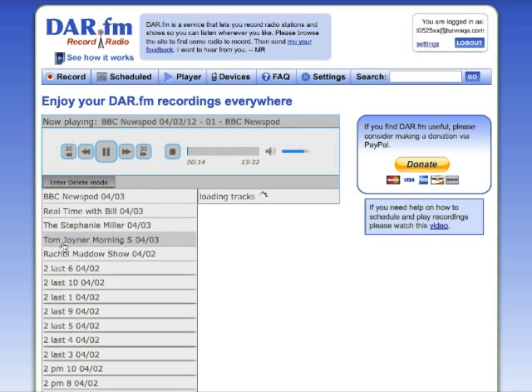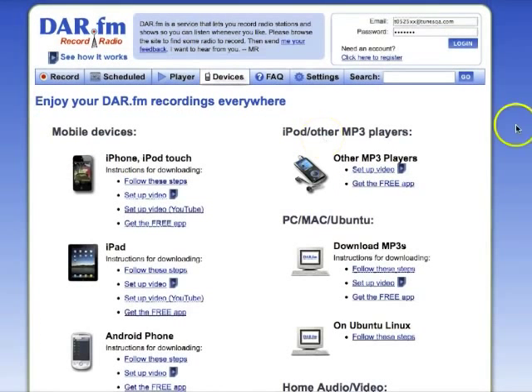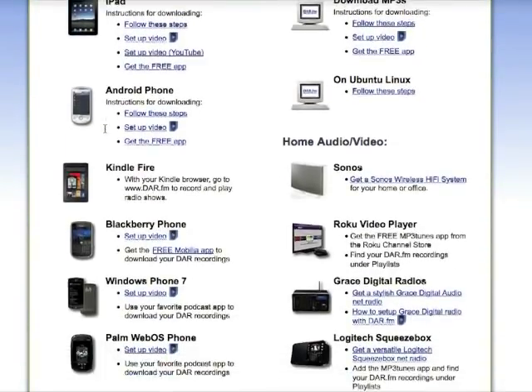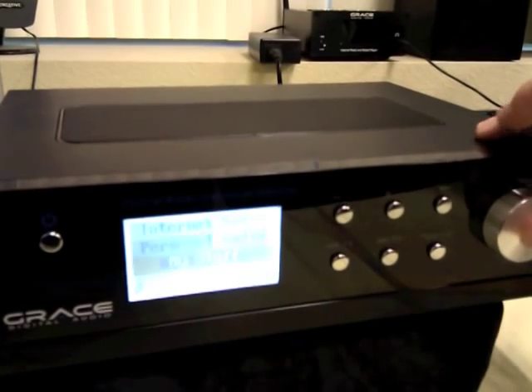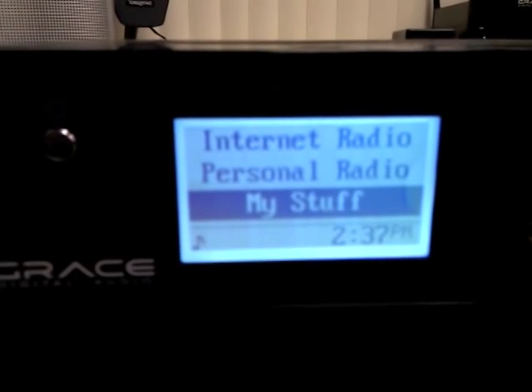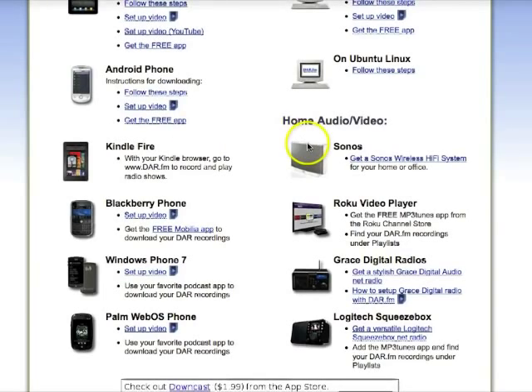Now let's take a listen to another show I've got recorded. Not only can you listen to your DAR recordings from your PC, there are many great devices, including the iPhone, the iPad, Android phone, and cool net radios like this Grace Digital that has DAR FM built right in. Just some of the many ways that you can enjoy your DAR FM recordings anywhere.